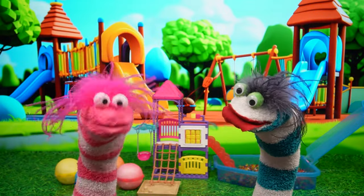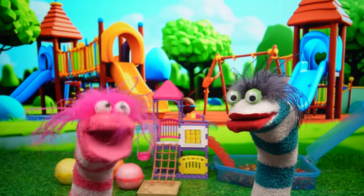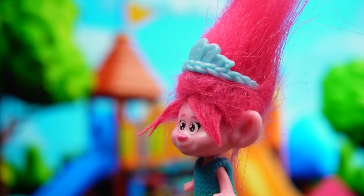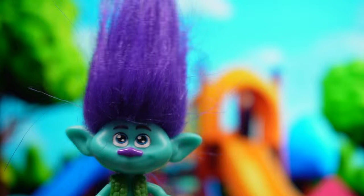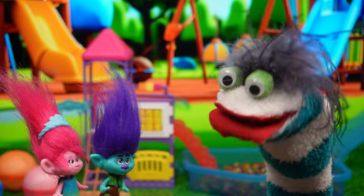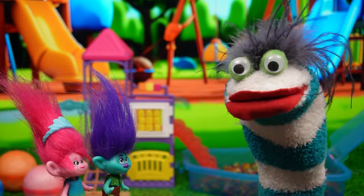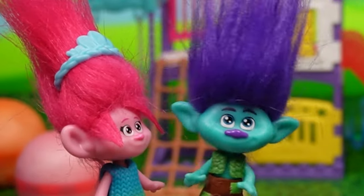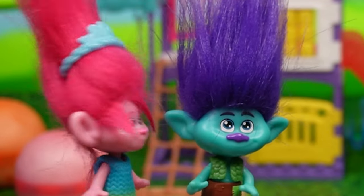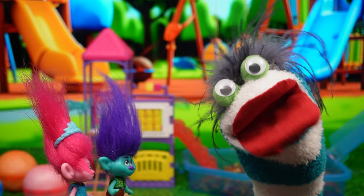What happened? Oh, nothing! Let me try again! Oh wait! What's that? I'll race you! Poppy! Wait up! Hey Poppy! Hey Branch! We made an obstacle course! Oh, awesome! I'm so gonna win this! You wish! You're gonna win second place! Let's find out!